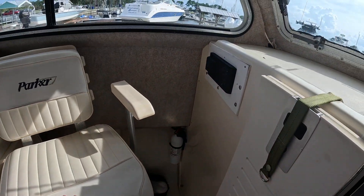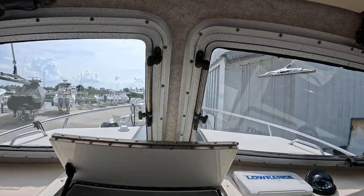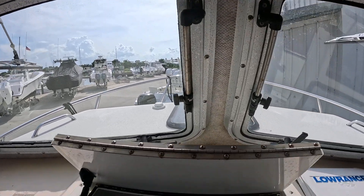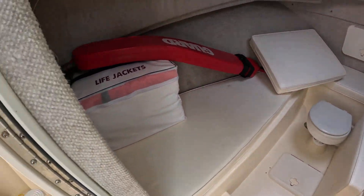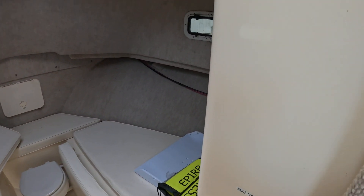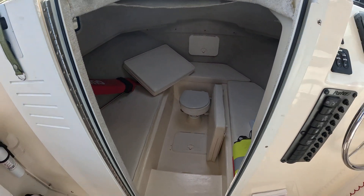You've got your stereo system — I'm guessing it works. Windshield wipers on both windows, and both windows open up. Up front you've got your windlass, a good area up front where you can walk around and sit down. You've got the real head system and your waste pump-out.